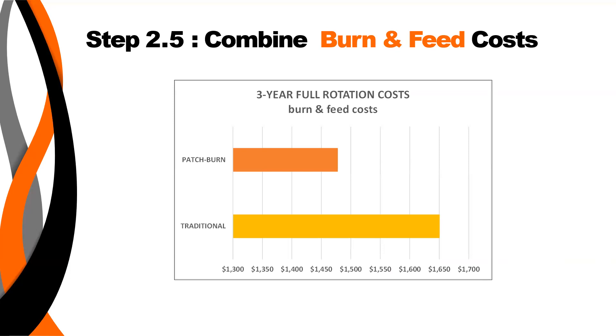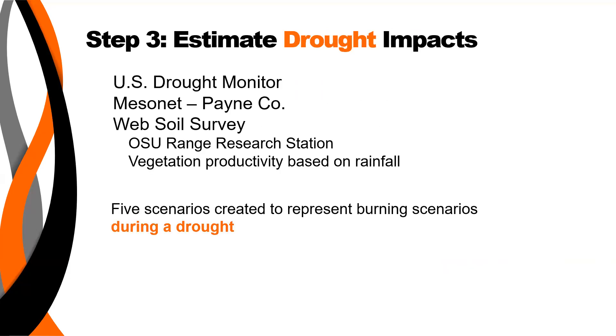Here is a bar chart showing the combined burn and feeding costs. You can see patch burning is now cheaper than traditional burn when including those burning and feed costs together.